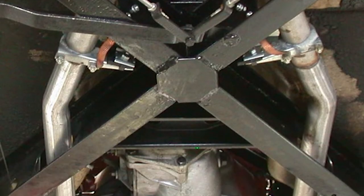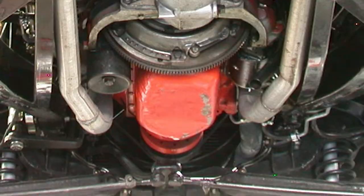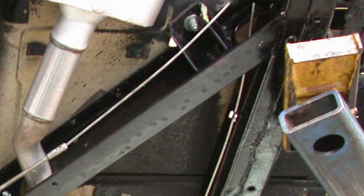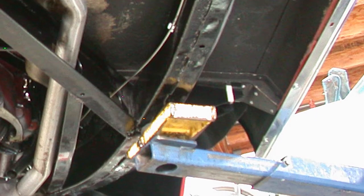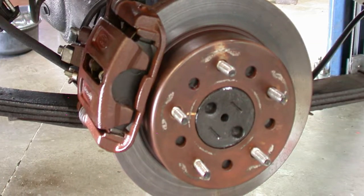The vehicle has been a full body off rotisserie restoration with a reconditioned frame that was powder coated in gloss black. The whole undercarriage was steam cleaned and detailed up. It's got a completely new exhaust system, a brand new fuel tank, and all the suspension bushings have been replaced as well as the kingpins. We did put in new fuel lines and new brake lines front and rear on the car.